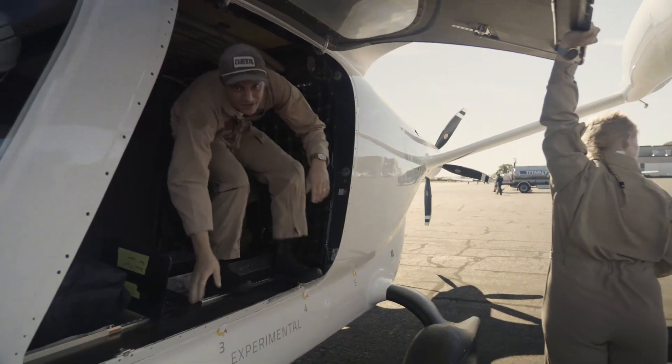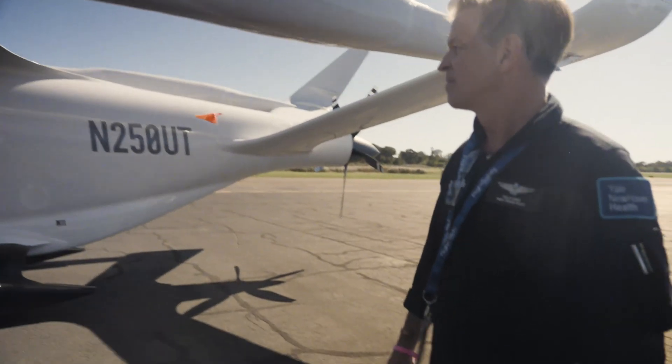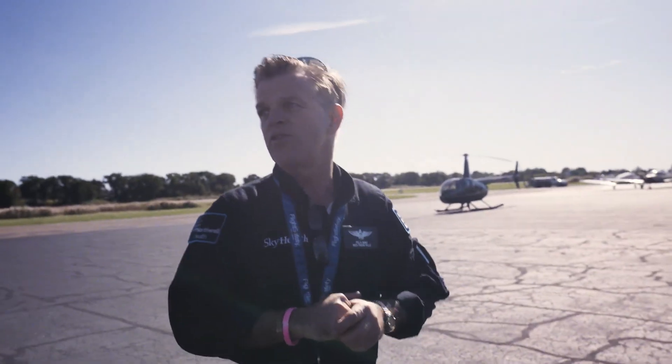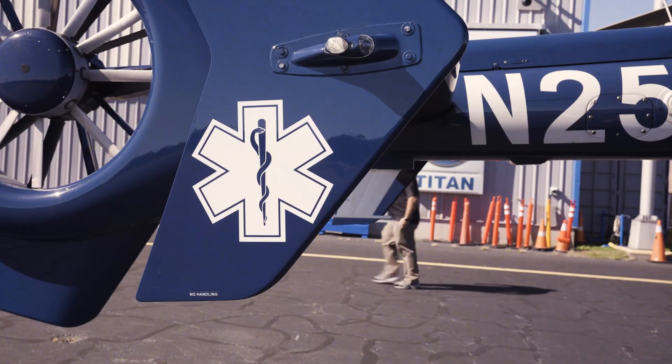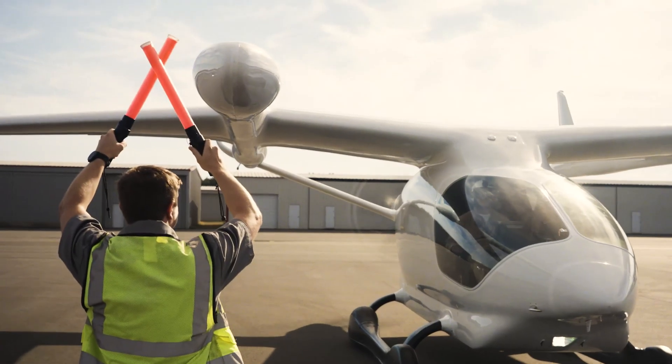We got to meet a lot of cool people along the way at all the different airports we stopped at. Our mission is basically hospital transfer of critical care patients — we take them from the sending hospital to the receiving hospital.